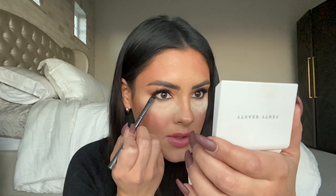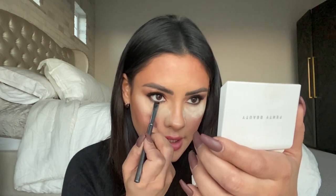So when I'm trying to soften that, I use brown. Now I'm going back into the shade Chip from the original Jaclyn Hill palette on the same little brush, and I'm just going to use that to smudge out the liner.